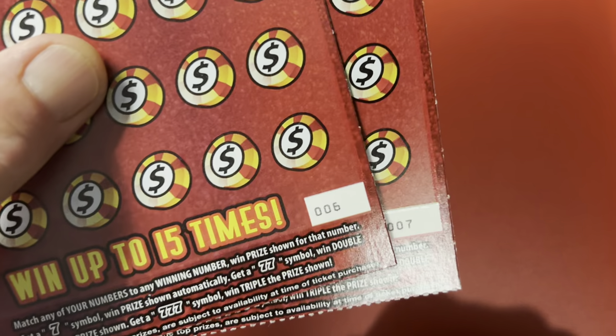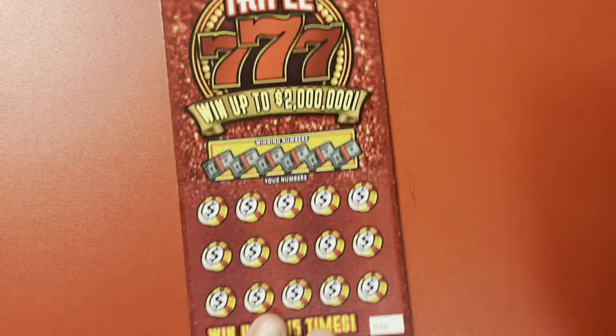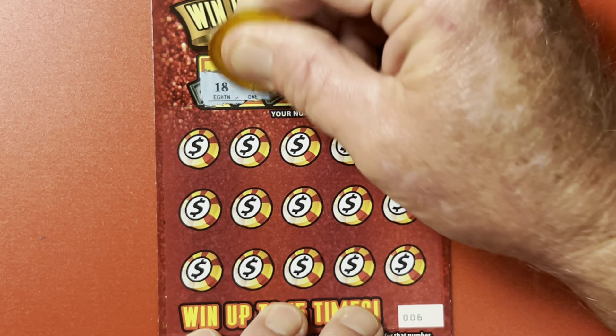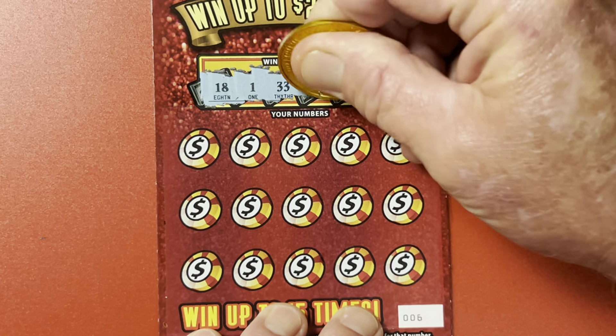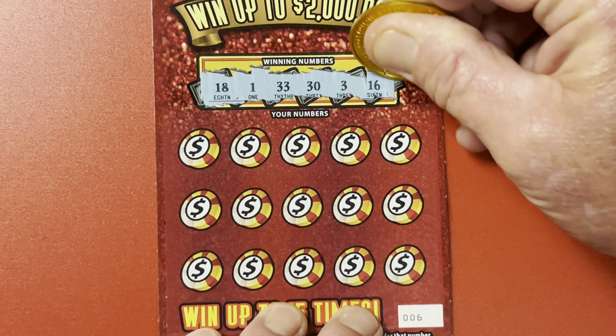We got tickets six and seven for our pleasure. Let's zoom in on this thing and see what we can do. What do we got for winning numbers? 18, 1, 33, 30, 3, and a 16. All right, come on Florida Lottery, show me some love today.